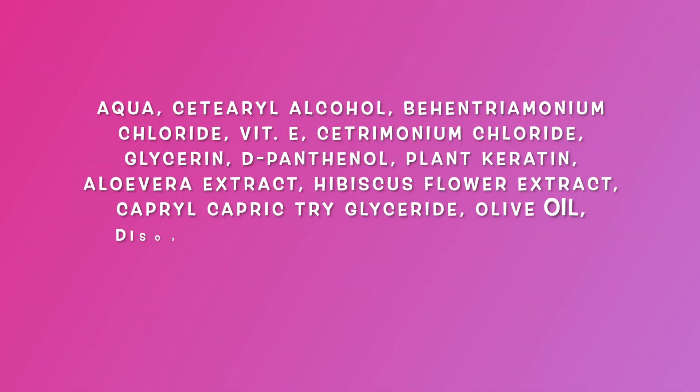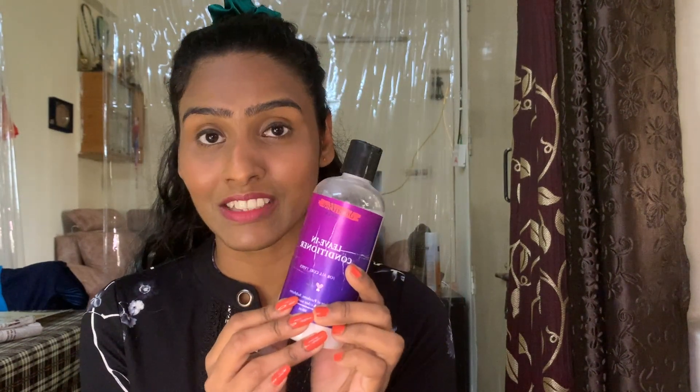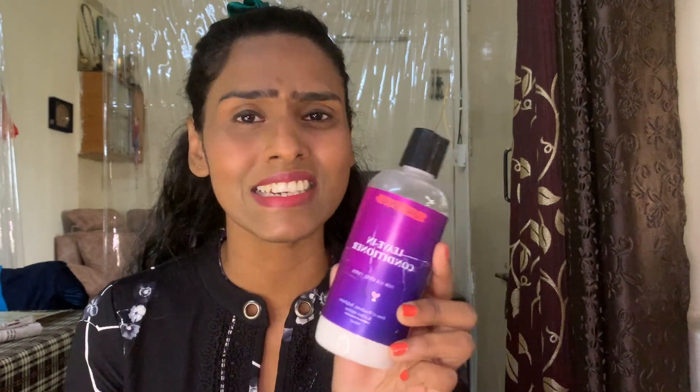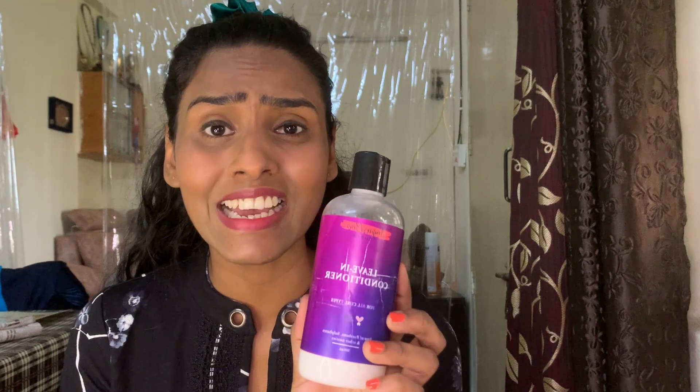Next up for review is the leave-in conditioner from Sugarbuckals. Here is the ingredients list. This leave-in has a thick creamy texture that expands on emulsifying. It does not give out any particular fragrance even though it has saffron oil as an ingredient. The conditioner feels very light on hair and provides enough hydration without weighing it down. This product will best suit fine and wavy hair textures and is priced at ₹849 for 300 ml.